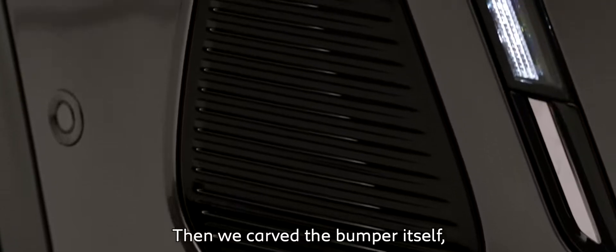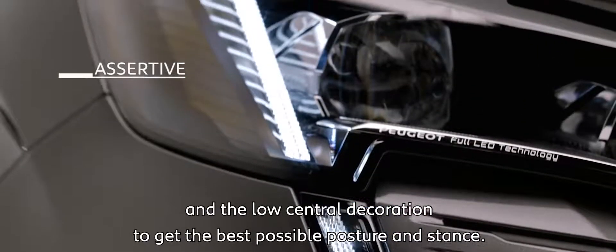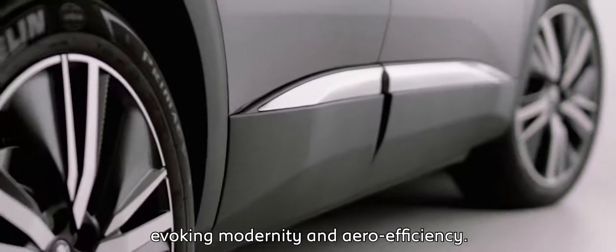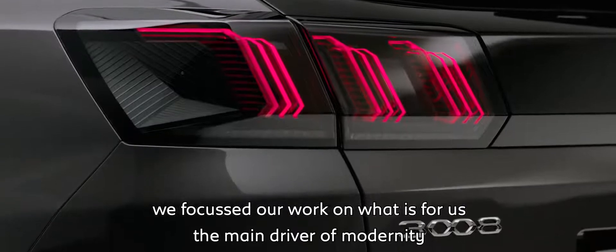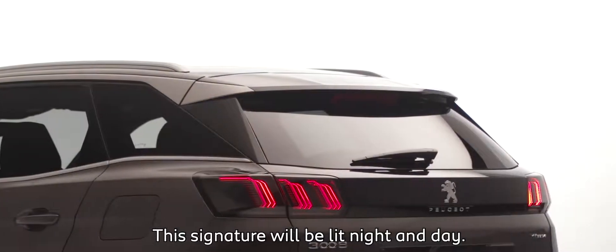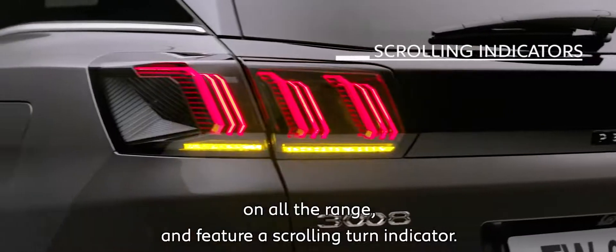Then we carved the bumper itself, the lateral scoops, and the low central decoration to get the best possible posture and stance. On the side face, this new 3008 is equipped with new 19-inch alloy wheels, evoking modernity and aero-efficiency. On the rear face, we focused our work on what is for us the main driver of modernity in perceived technology — namely the taillights, which stage up by transparent blades our 3-Claw brand signature. This signature will be illuminated night and day. These taillights are full LED across the entire range and feature a scrolling turn indicator.